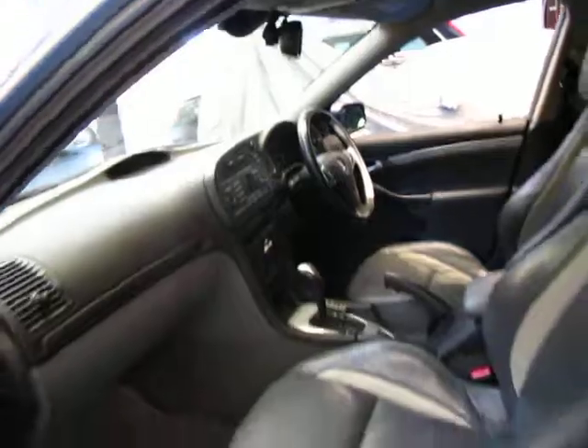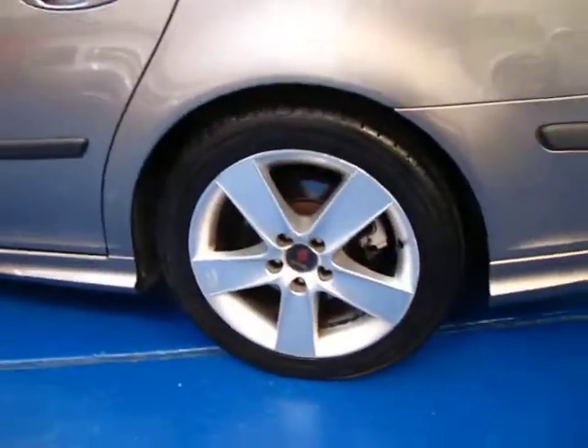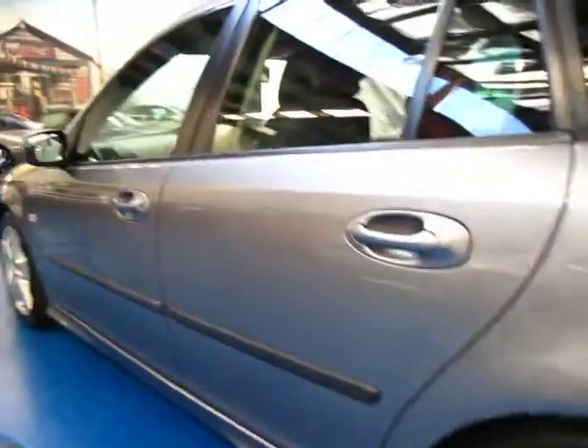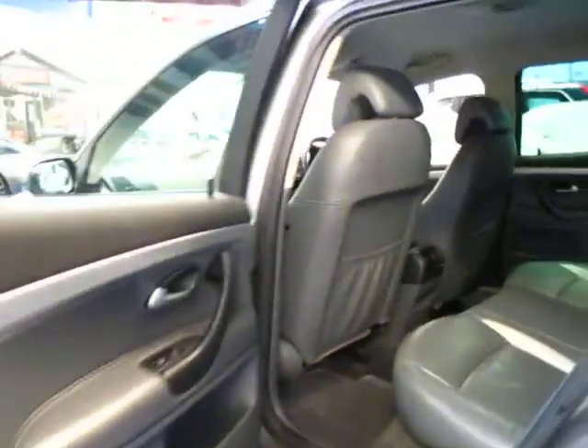It drives very, very well. It's got log books with the car too. It's done 182,000 kilometres but the car is in very good condition — even all the alloy wheels are in good condition. Great tyres and such good value for money when you consider what these cost new.